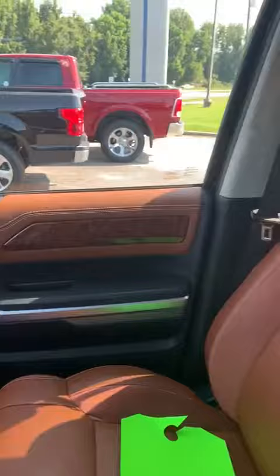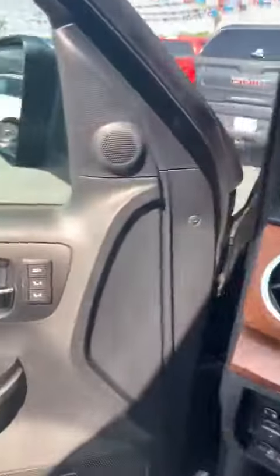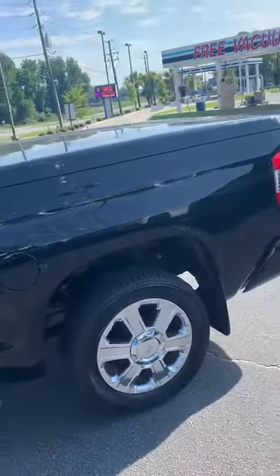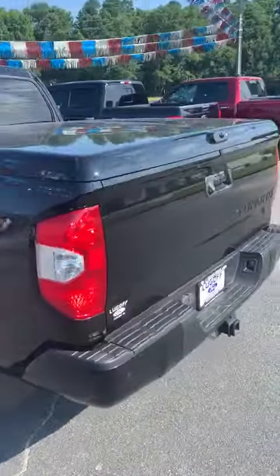Heated, cooled seats. Also has trailer brake controller. Memory seats. Color match tonneau cover. And many, many more options.